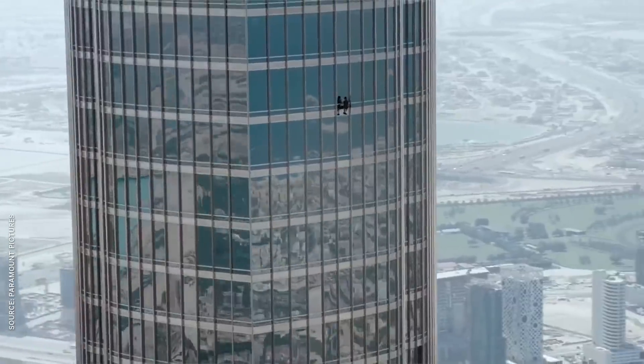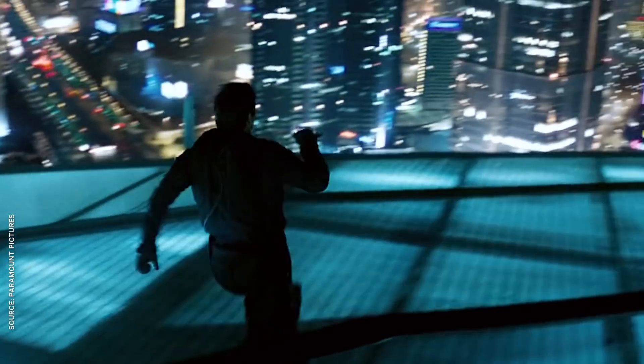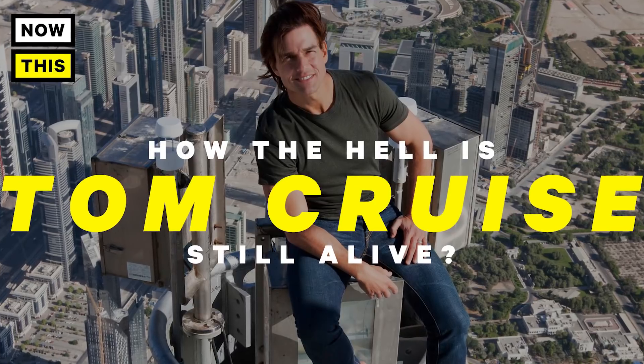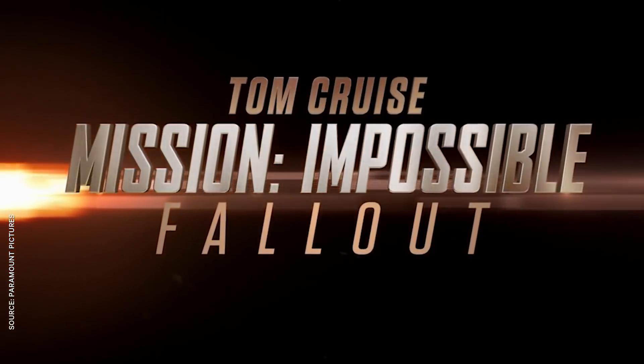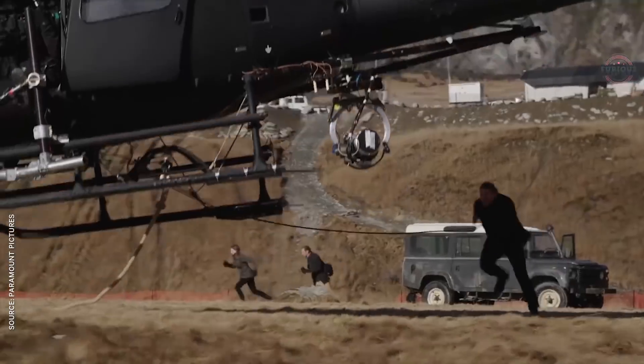From scaling the world's tallest skyscraper to dangling off the side of an A400 Airbus, every entry in the series has had a signature setpiece that makes you stop and ask, how the hell is Tom Cruise still alive? And from Mission Impossible Fallout, they've upped the ante with five phenomenal feats, all performed by the star himself, with a bare minimum of CGI.